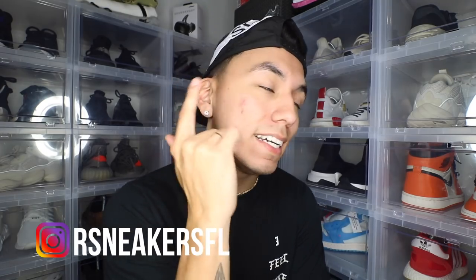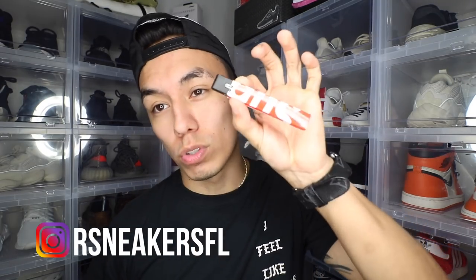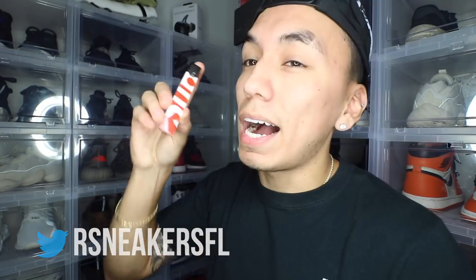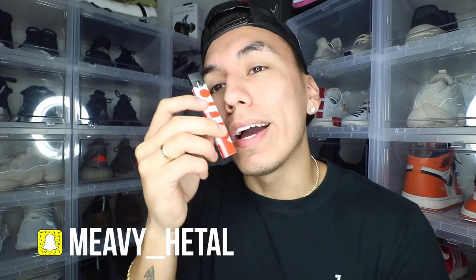Last but not least, if you guys are over the age of 18 and you smoke Juuls, you should wrap your Juul with a Supreme sticker, which I'm gonna throw up on the website as well — I am selling those. Go ahead and wrap your Juul with a real sticker, don't be buying some fake sticker. If you guys want to know how to wrap your Juul with a sticker, let me know down in the comments below and I'll make a video. It's super simple, but let me know if you want to see it.